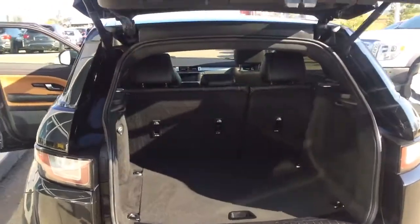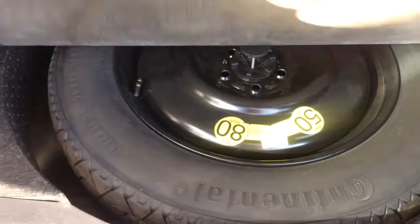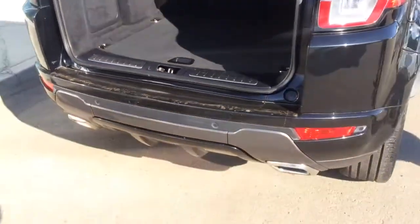The automatic liftgate is super convenient if you've got a handful of groceries or your hands full. Underneath here you've got a spare tire — it's not a full-size spare, just a conventional get-you-where-you-need-to-go spare in case you ever puncture a tire.